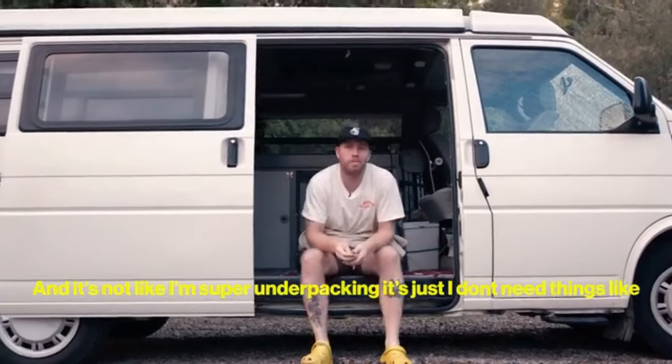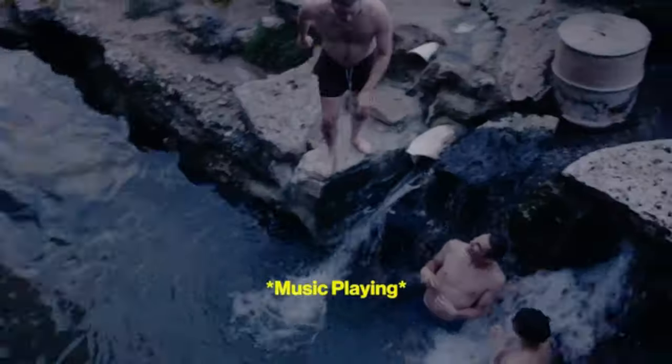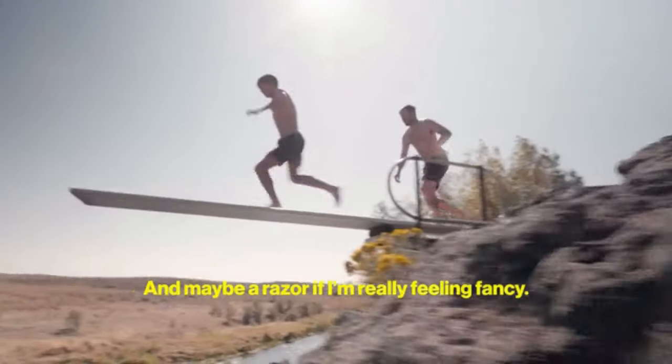It's not like I'm super under-packing, I just don't need things like my toenail clippers or Vaseline on these shorter trips. Really, because all I need is like a toothbrush, toothpaste, deodorant, and maybe a razor if I'm feeling fancy.